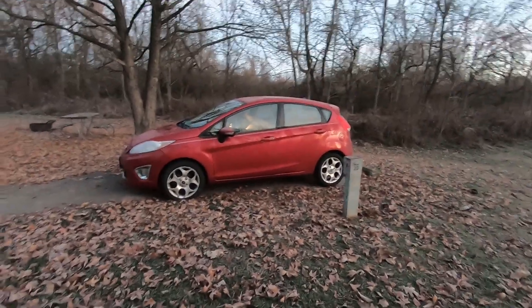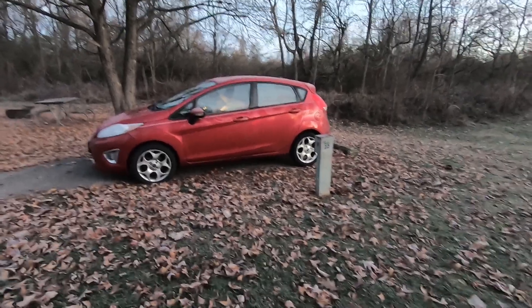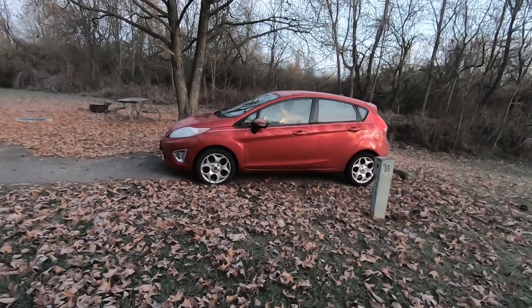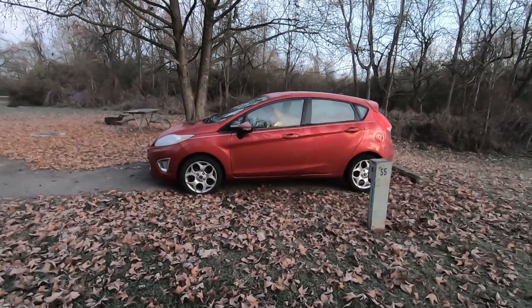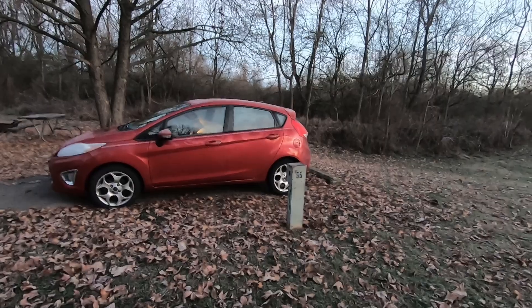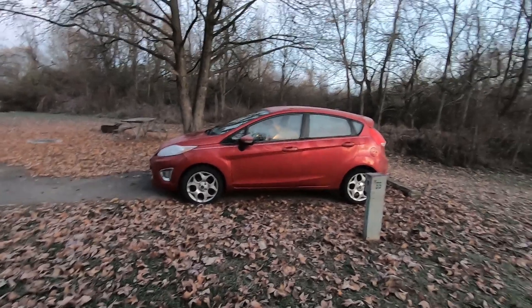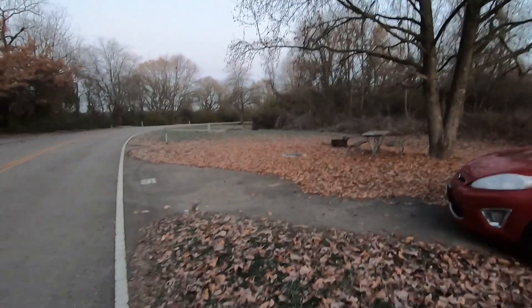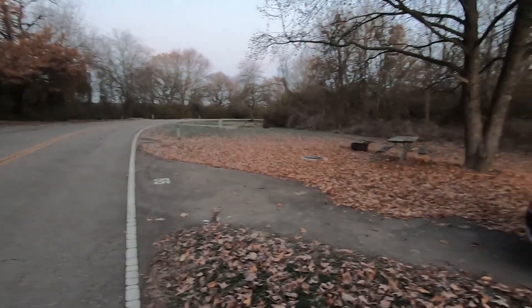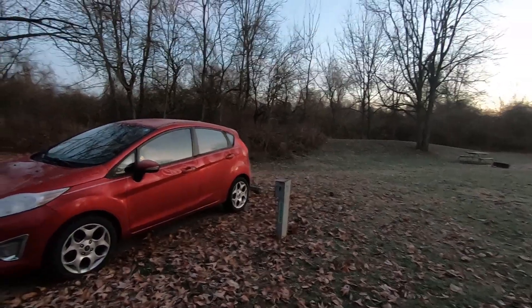It can be done. I love my Fiesta — it gets good gas mileage and you can park it just about anywhere. But will I camp in it again? Probably not. I'd much rather use the Gazelle or the truck bed tent that I have, which I'll probably be using in my next camping video. The Fiesta does a lot of things right, but I don't know about camping in it full time. Anyway, I've got everything packed up and I gotta hit the road. Take care, y'all — I will see you on the next adventure. I'm Combs, and I'm out.